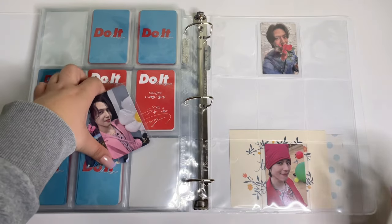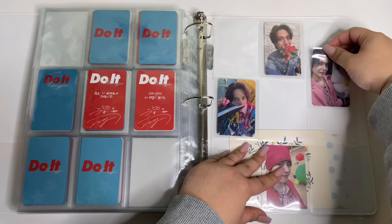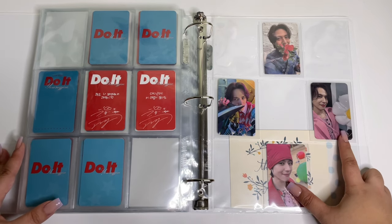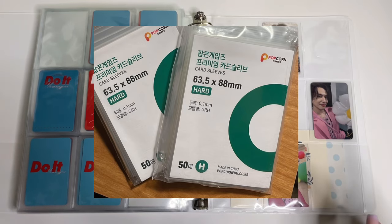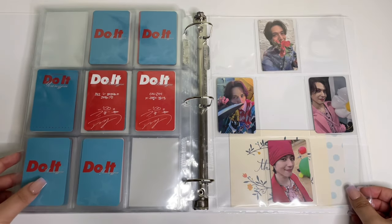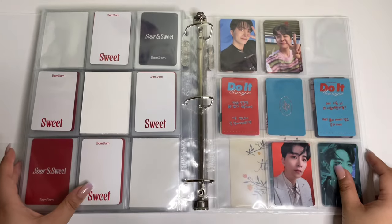I'm gonna do a four pattern — I'll put the flower on the top middle, this one at the bottom, and these two on the side. I love these sleeves — these are Popcorn sleeves, the dark green version. They fit just like Dragon Shield sleeves. I haven't filmed a storing photo cards video in so long. That is that for my GOT7 solo binder.